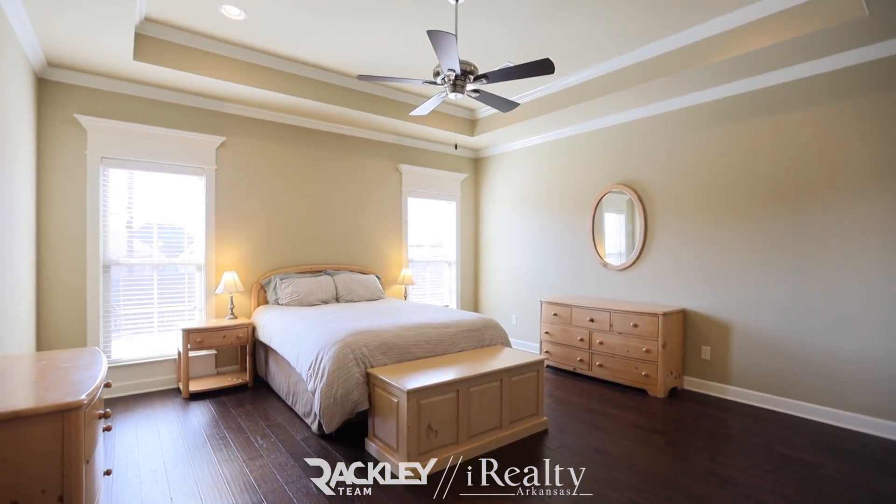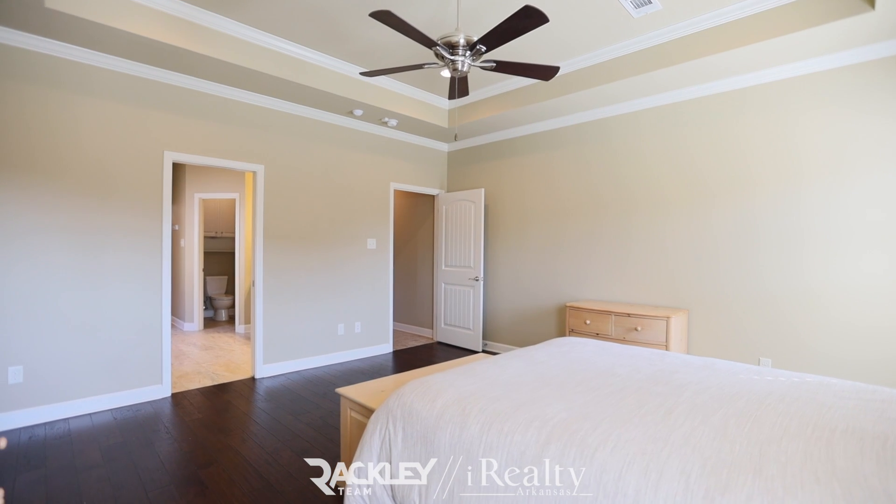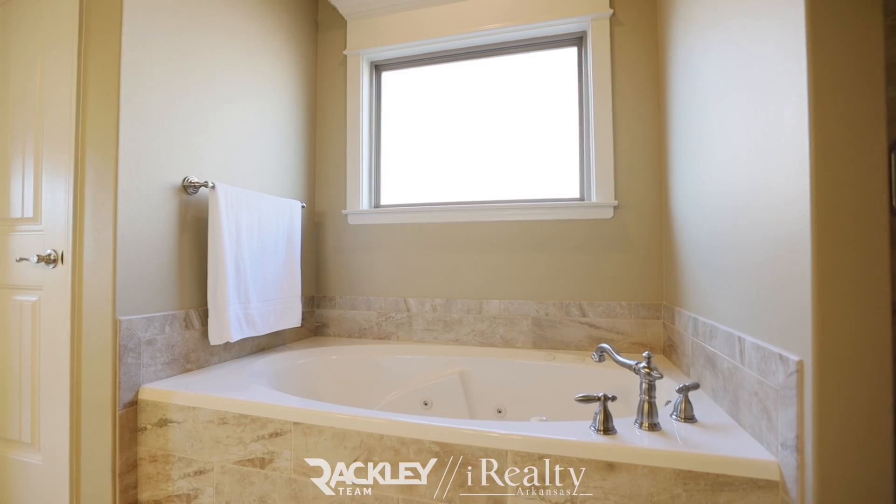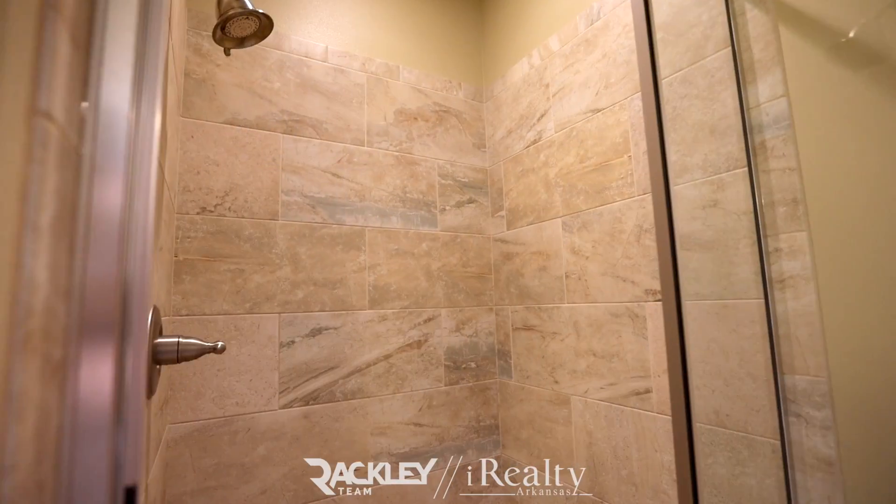Your box ceiling master is private with views to the backyard, a tall granite his and her vanity, jetted tub, walk-in seated shower, and walk-in closet that flows nicely into the laundry room.